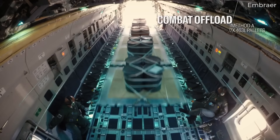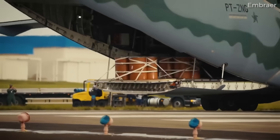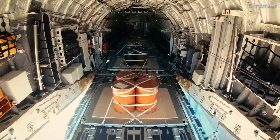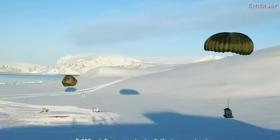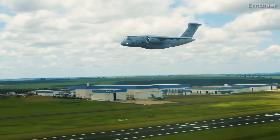The aircraft is capable of low-velocity aerial delivery with single and multiple-type V platforms. Using the aircraft's container delivery system or CDS, the aircraft can drop a maximum load of 22 skidboards. And finally, for low-altitude parachute extraction or LAPES, the maximum load is 22,046 pounds or 10,021 kilograms.